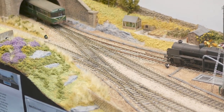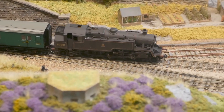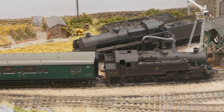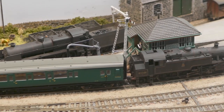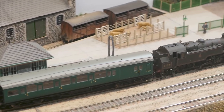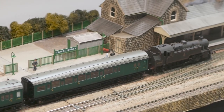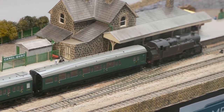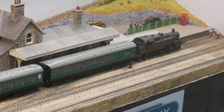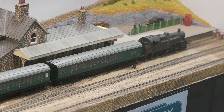The track is basically code 75 throughout, but the Pico points have been heavily modified — all the big chunky bits where you put point motors have been taken off. It's all controlled by DCC, it's NCE. All the point motors are Tortoise or Cobalt, there's a mixture of them. The stock is pretty well all proprietary — a mixture of all the main manufacturers: Bachmann, Hornby, Heljan, and a couple of Dapol things.